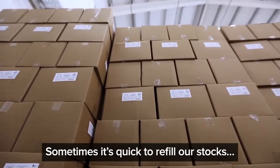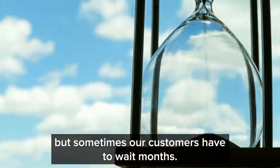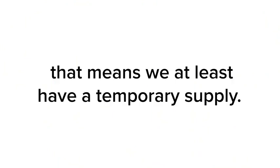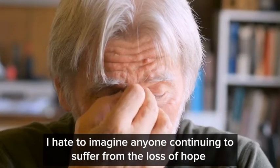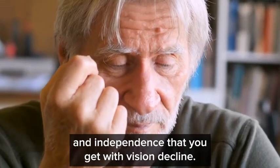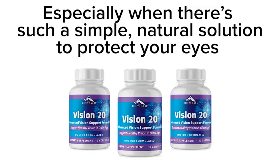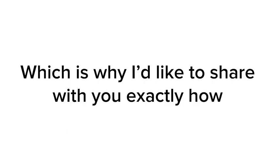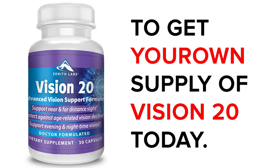Sometimes it's quick to refill our stocks, but sometimes our customers have to wait months. But if you see the checkout button below right now, that means we at least have a temporary supply. I hate to imagine anyone continuing to suffer from the loss of hope and independence that comes with vision decline — especially when there's such a simple, natural solution to protect your eyes from ROS toxins. Which is why I'd like to share with you exactly how to get your own supply of Vision 20 today.